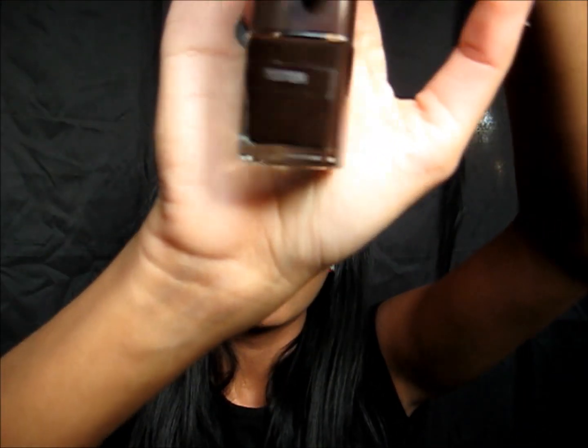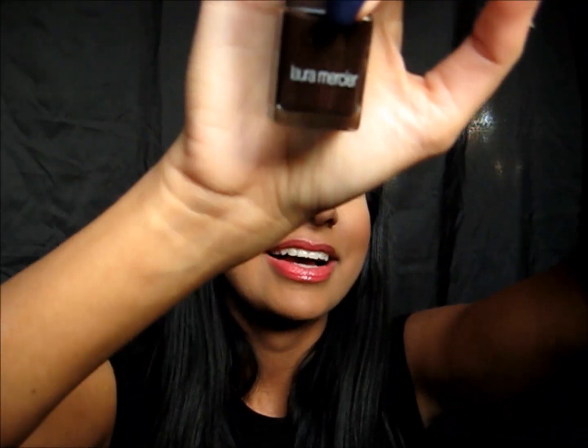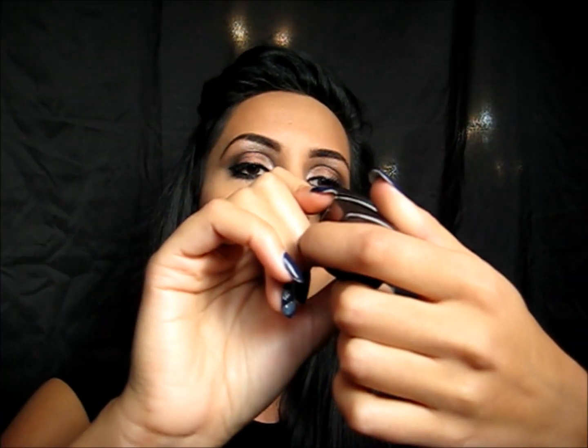I also got the new holiday collection — this is the Noir Glacé nail polish. She has a few nail polishes that usually come out in collections and holiday sets. This new one for the holiday is a deep dark chocolate brown. I haven't tried it yet, but when I do I'll show you guys.